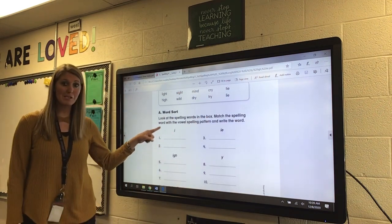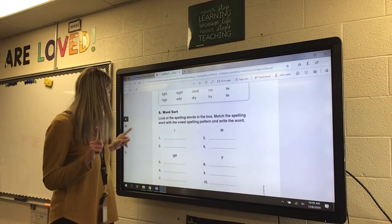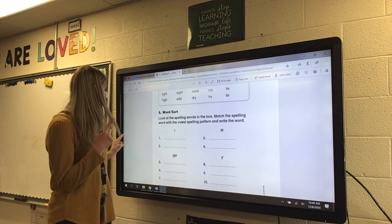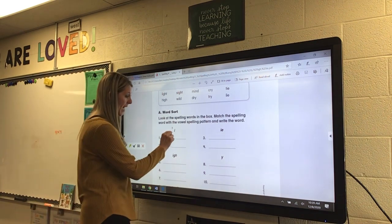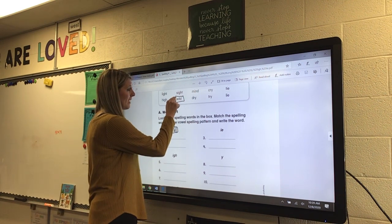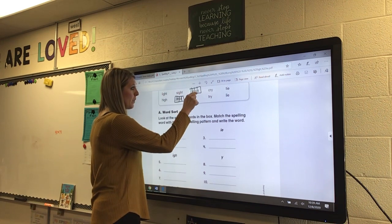If you look at the first one, I have that I that's breaking the rules. We know that we have two words in spelling that break the rules, and they are wild and mild. I'm gonna put this I in jail, and then wild and mild need to go on numbers one and two.